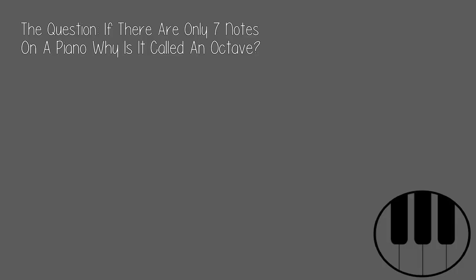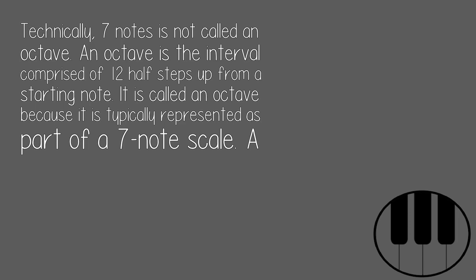The question: if there are only seven notes on a piano, why is it called an octave? Technically, seven notes is not called an octave. An octave is the interval comprised of 12 half steps up from a starting note. It is called an octave because it is typically represented as part of a seven-note scale.